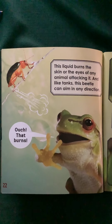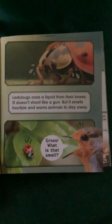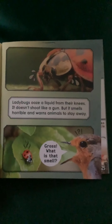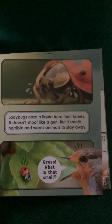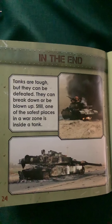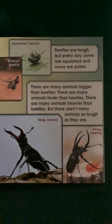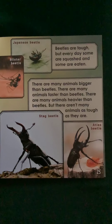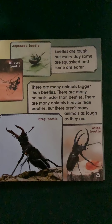And that frog is saying, 'Ouch! That burns!' So that's good protection for that beetle. Ladybugs ooze a liquid from their knees — it doesn't shoot like a gun, but it smells horrible and warns animals to stay away. In the end, tanks are tough but can be defeated. Beetles are tough, but every day some are squashed and some are eaten. There are many animals bigger, faster, and heavier than beetles, but there aren't many animals as tough as they are.